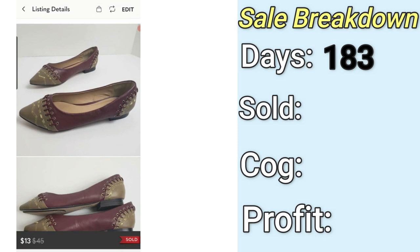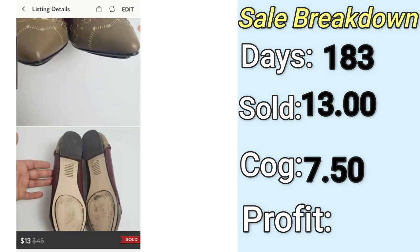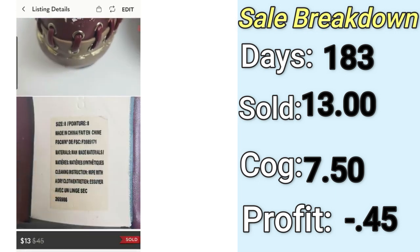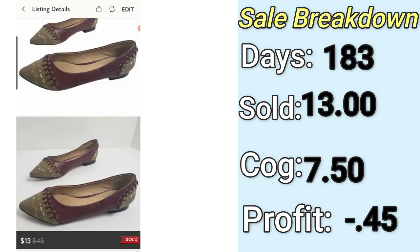This last one is the worst one — a pair of flats by Mark Fisher. They sold for $13. I paid $7.50, and I actually lost money — negative 45 cents. They were listed for 183 days. Mark Fisher is not a good brand to pick up; it's done really bad both times I've tried it. The style wasn't it either, the flats were flawed with paint stains, and the $7.50 cost of goods may have even been a mistake on my spreadsheet — that's just too high for a pair of shoes like this. This brand and style simply don't perform well.